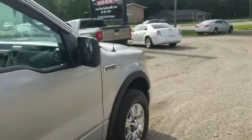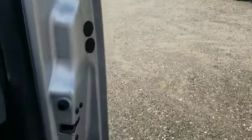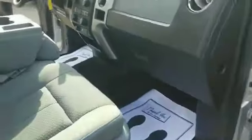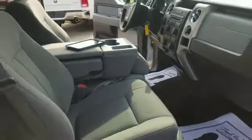2011 Ford F-150, full crew cab, XLT, powered by the 5.0 liter V8. Truck is absolutely in mint condition.